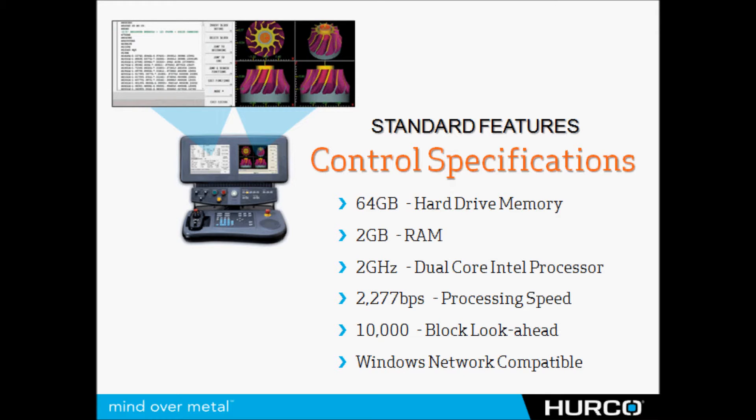Between our processing speed and our Pentium Intel processors, you can see that we can process these programs very quickly, and our look ahead is better than anybody else out there. Some machines have look ahead numbers from single digits all the way up to a few hundred blocks. We have a variable block look ahead system that will look up to 10,000 blocks ahead depending on what your need is for that particular part.